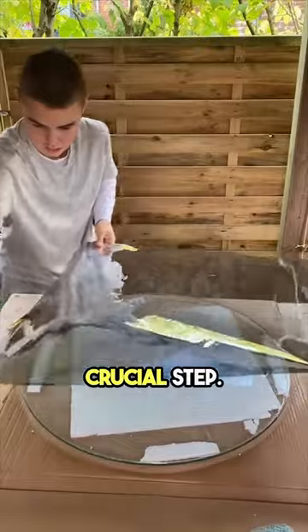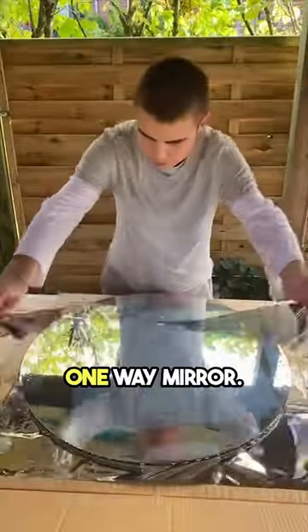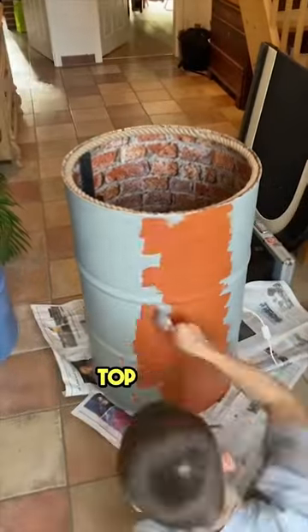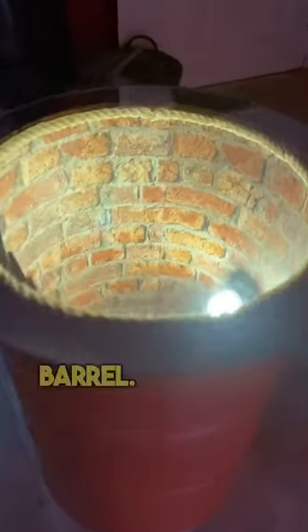Now, here's a crucial step. He put a special film on a piece of glass that turns it into a one-way mirror. This glass was then placed on top of the barrel, mirror-side facing down. This creates an amazing illusion of an endless hole inside the barrel.